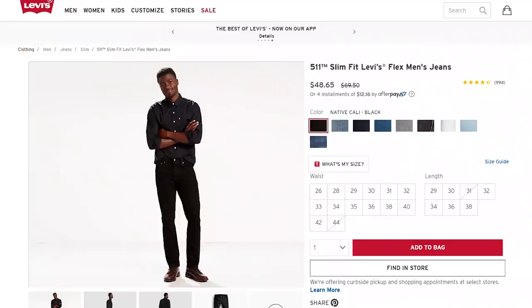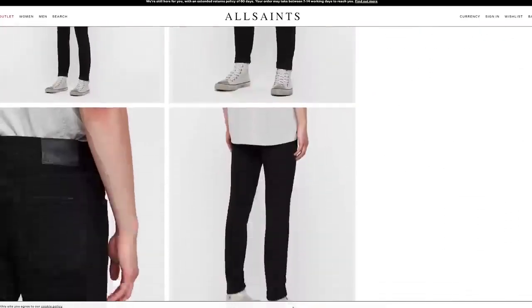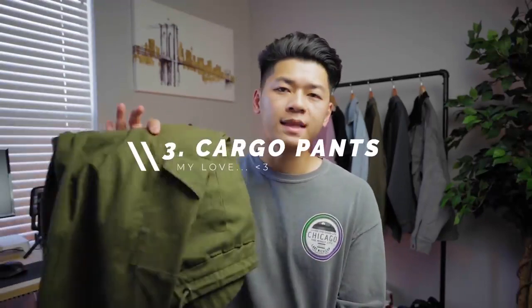Brands like Levi's, All Saints, and Ksubi are great for long-lasting denim, though you'll pay a premium. You can also go the cheaper route with Hyper Denim, Minimal, or Uniqlo for good bang for the buck. Or you can go to fast fashion stores to save a lot of money, but it's probably only going to last you until tomorrow.